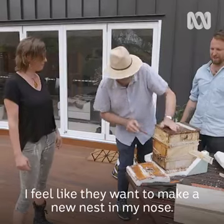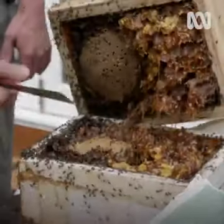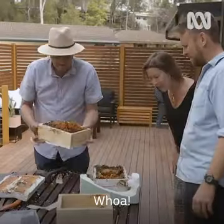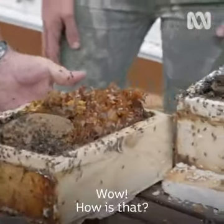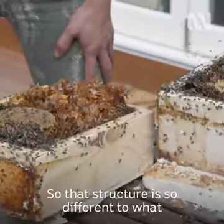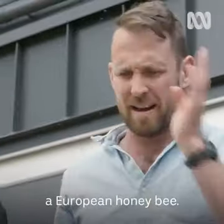Good job they're stingless. I feel like they want to make a new nest in my nose. Now this... it's like a sunflower. ...is a beautiful hive. Wow. How is that? That structure is so different to what you'd classically expect to see with a European honeybee.